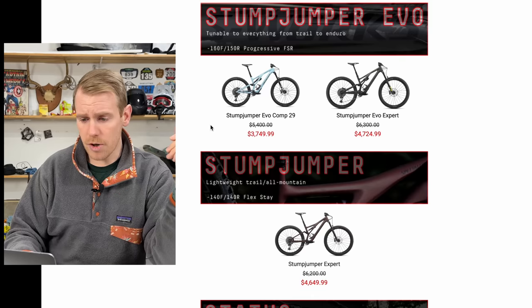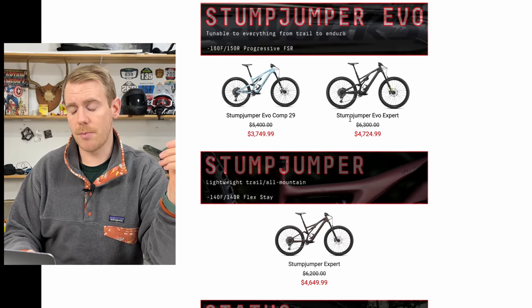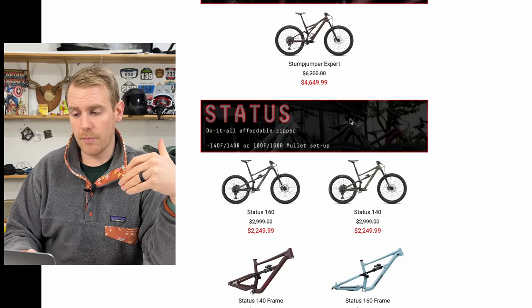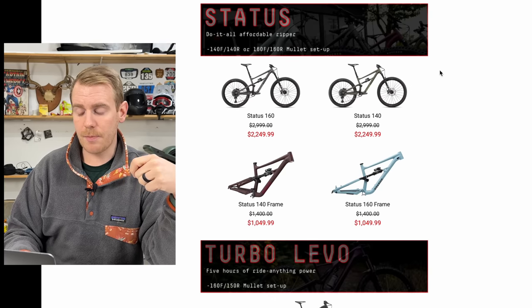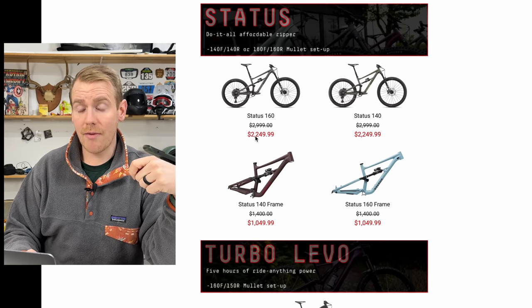We see a Stumpjumper at $3,700 — look at the markdown on that. Also on the Stumpjumper Evo Expert, that's a carbon build I believe. And the real thing that drew me in is that they have this Specialized Status 160 for $2,250.